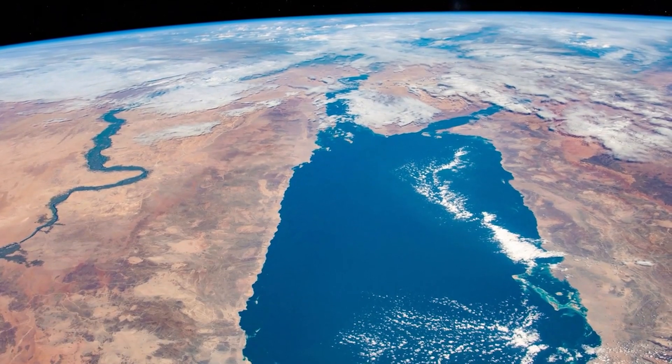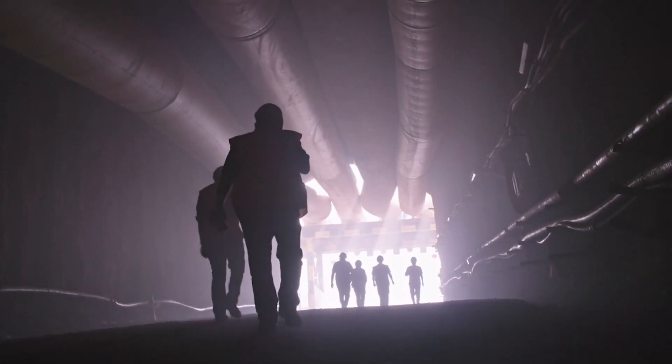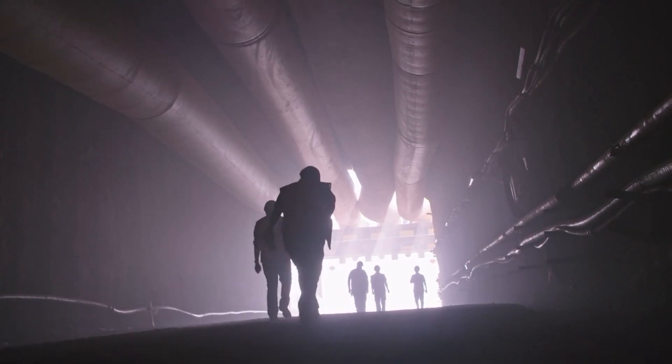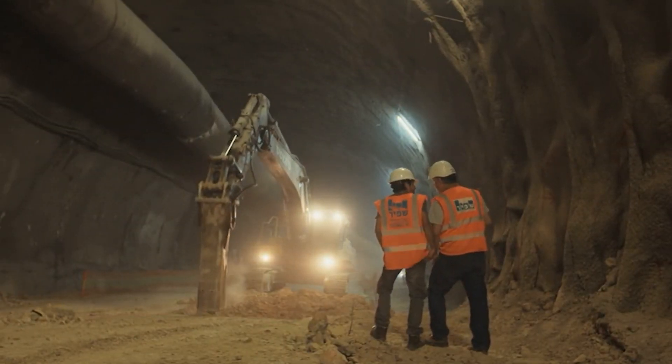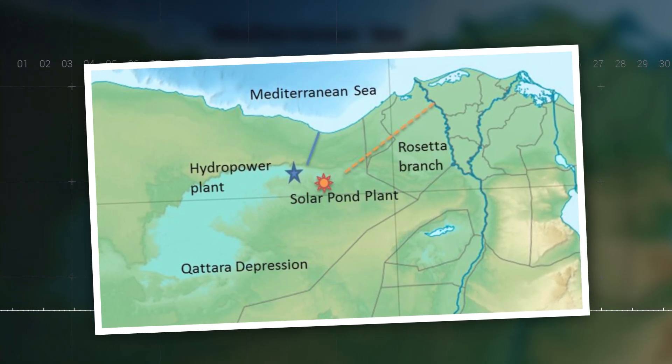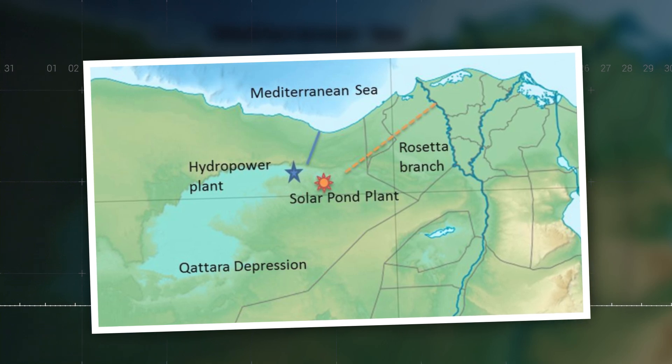To get water into the Katara Depression, tunnels are the solution, and advancements in boring technology have made them more feasible and cost-effective than ever. Tunnels can now be created faster and cheaper, potentially costing less than $6 million per kilometer. For the Katara project, this means a 55-kilometer tunnel could be built for around $300 million.